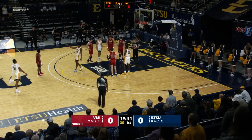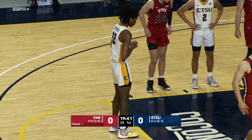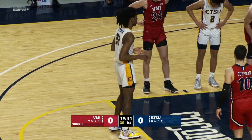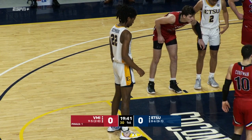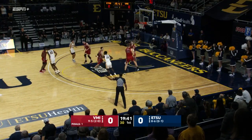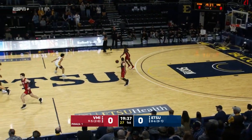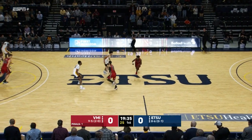13 of 19 from the free throw line entering tonight, seven of seven versus Chattanooga. But it hasn't been consistent for the Wichita State transfer. Just a great cut, beautiful pocket pass — Seymour unable to connect through contact. Unable to connect from the free throw line as well. We remain tied at nothing.